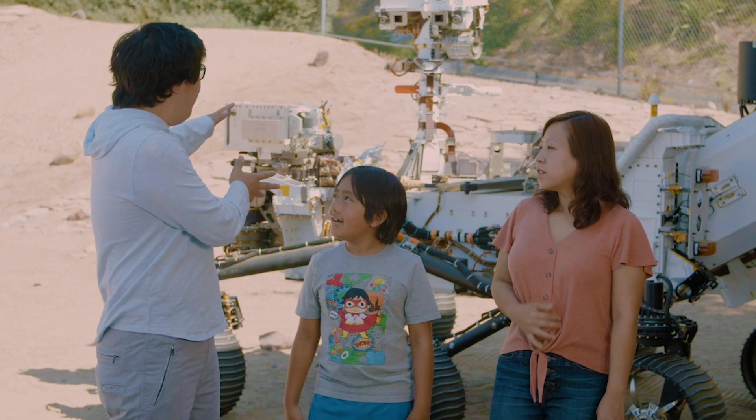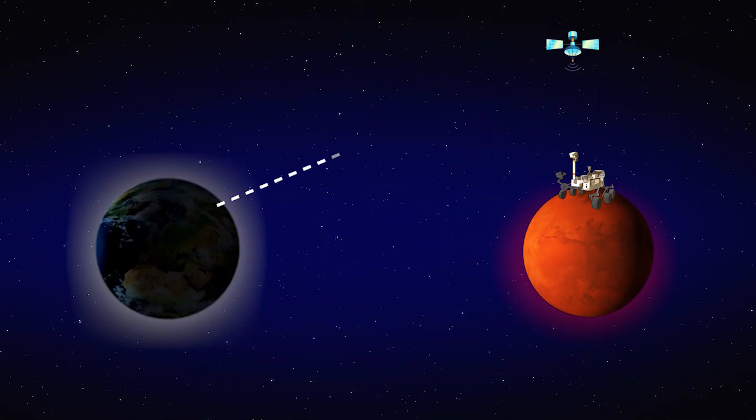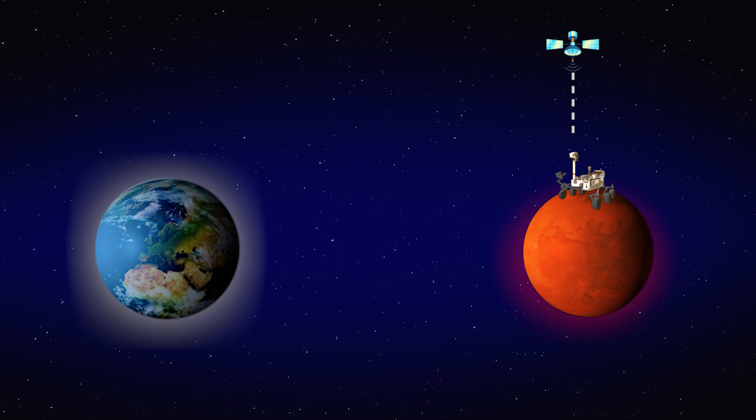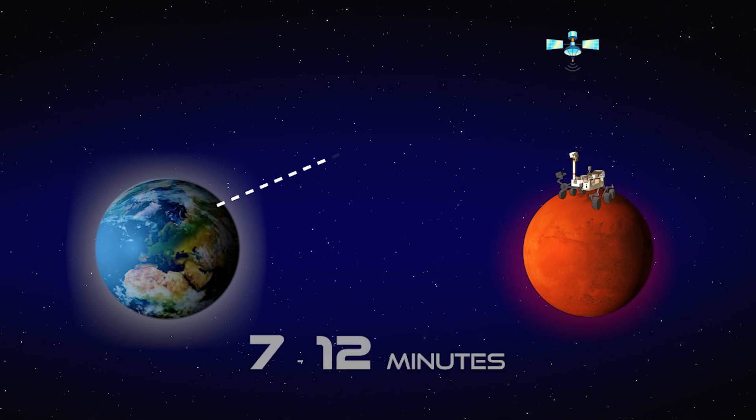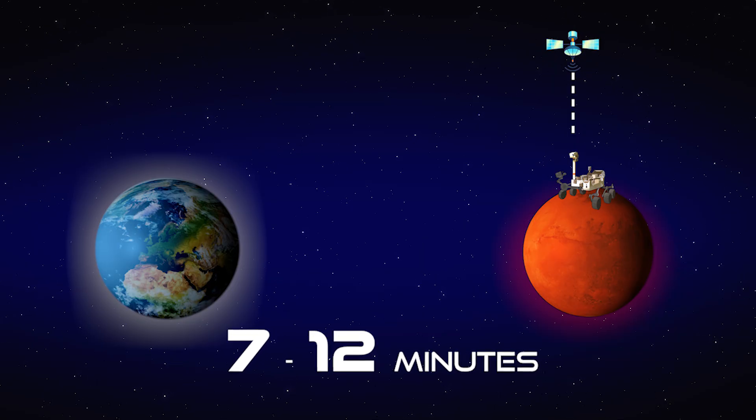And does the software drive the rover on its own, or does somebody have to control it? It can — you can do both. Because Mars is so far away, you have a time delay. From the time you send a signal here to by the time it gets to Mars, it takes anywhere from 7 to 12 minutes, depending on where Earth and Mars are relative to each other. So with that kind of delay, you can't really drive the rover around like you would in a video game — you can't Mario Kart this thing around.